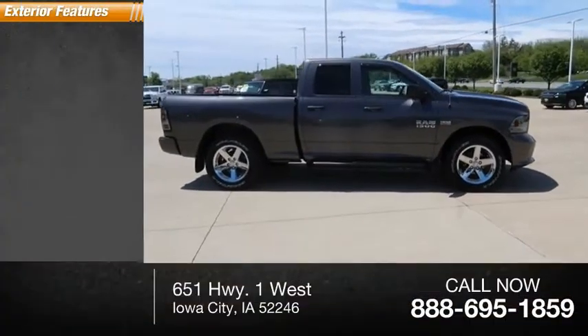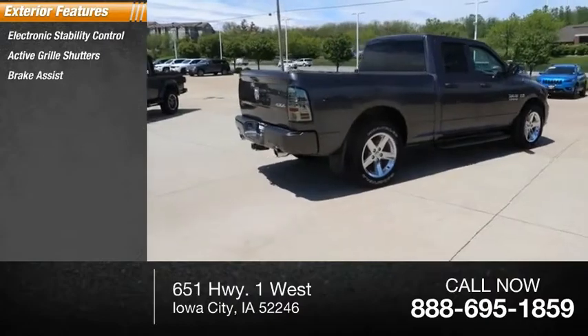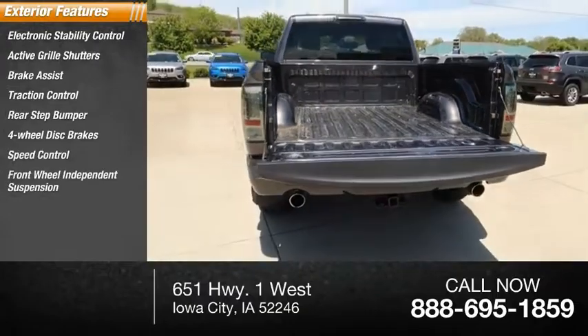Here are some of this vehicle's great options: electronic stability control, active grille shutters, brake assist, traction control, rear step bumper, four-wheel disc brakes, speed control, and front wheel independent suspension.